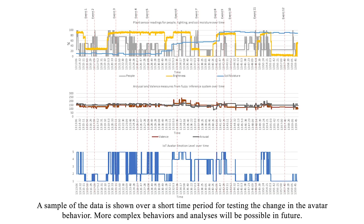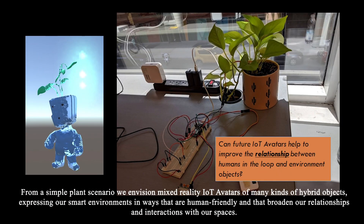A sample of the data is shown over a short time period for testing the change in avatar behavior. More complex behaviors and analyses will be possible in future. From a simple plant scenario, we envision mixed reality IoT avatars of many kinds of hybrid objects, expressing our smart environments in ways that are human-friendly and that broaden our relationships and interactions with our spaces.